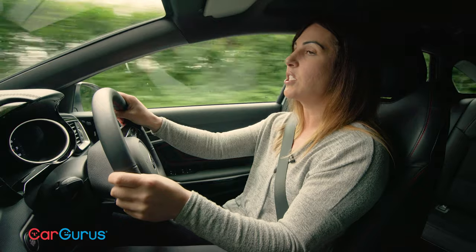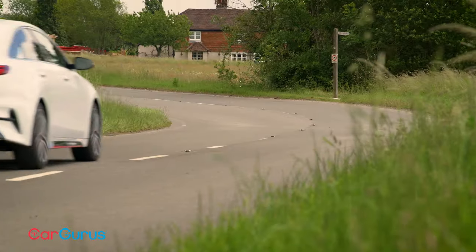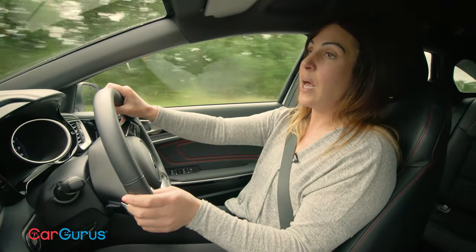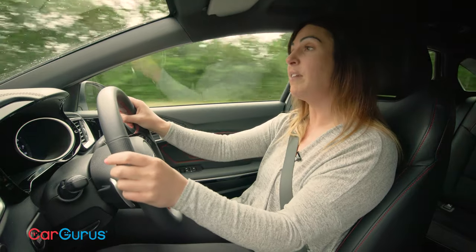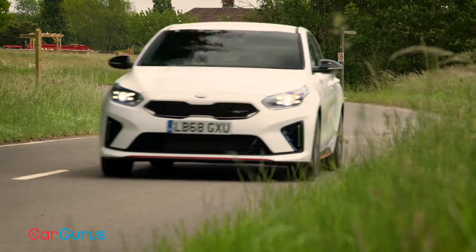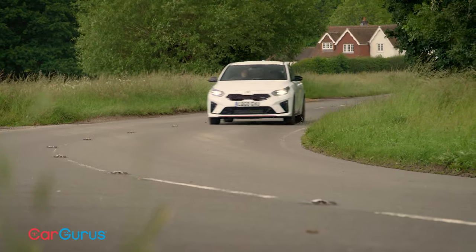The ProCeed sits five millimeters lower than the Ceed hatch and features independent multi-link rear suspension as well as 18-inch wheels over the standard 17-inch ones. The ProCeed comes with front-wheel drive only. It is nice and grippy and the steering is good and responsive; however, if you're slightly overzealous with the throttle it does tend to suffer from torque steer.